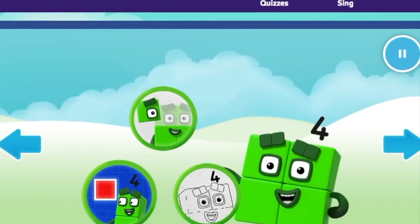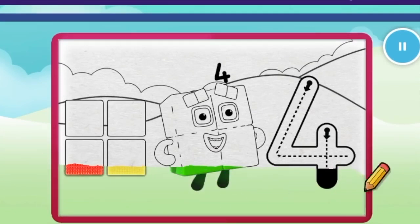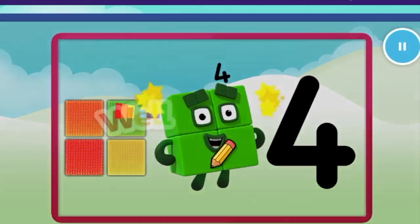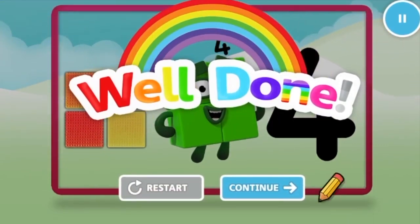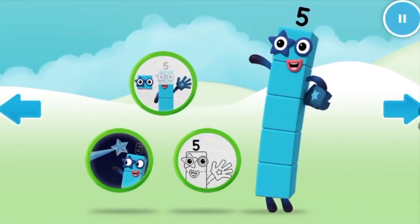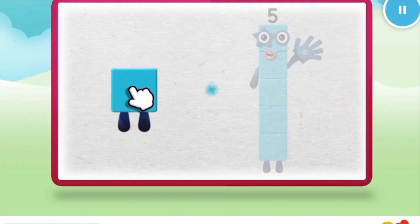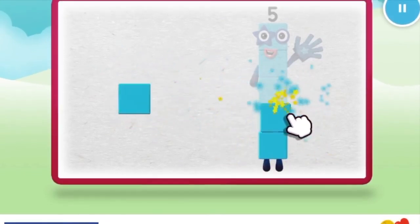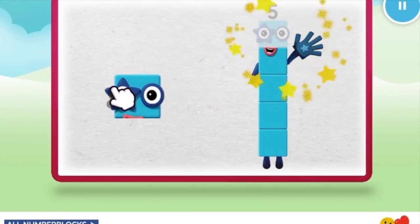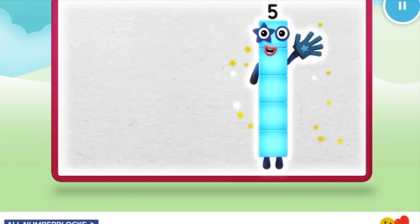Welcome to Numberland! Let's make and play with the number blocks. Let's color in number block four. Four. Nice, keep it up. Well done. Welcome to Numberland! Let's make and play with the number blocks. Let's make number block five. One. Two. Three, keep it up. Four, one more to go. Five. Well done.